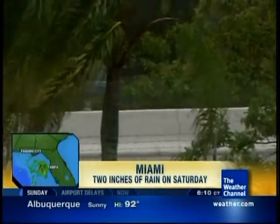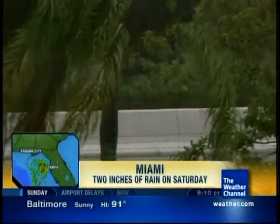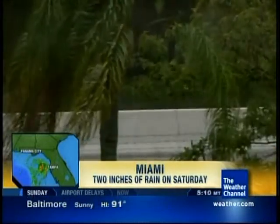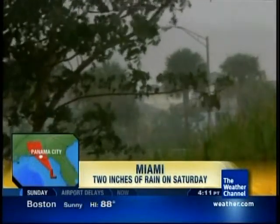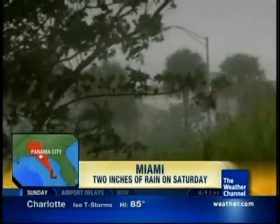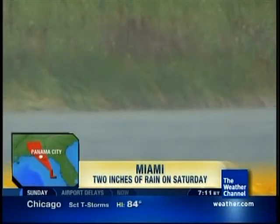If you're just joining us, we've got tropical depression number four working its way up the west coast of Florida as a tropical wave. It dumped really heavy rain on Saturday across South Florida. Miami received a little more than two inches of rain yesterday — heavy downpours and a lot of lightning. That was the order of the day, at least in the Keys.